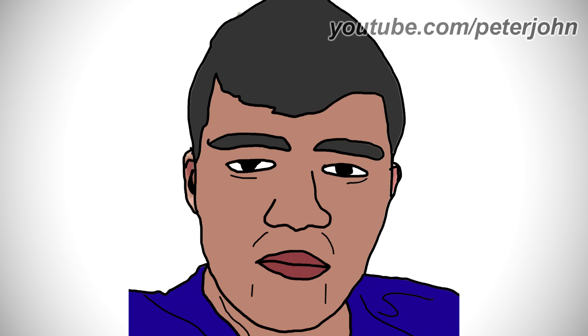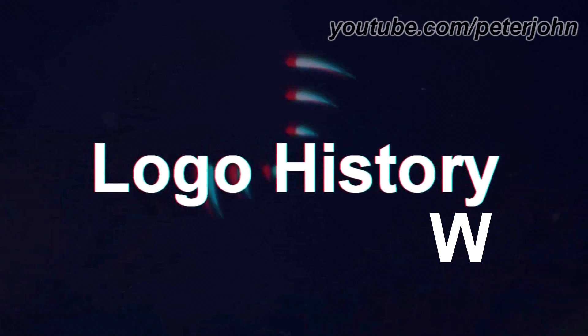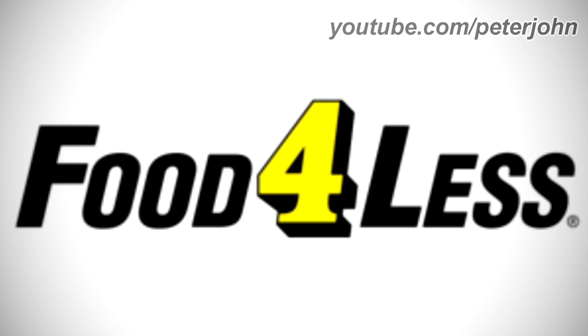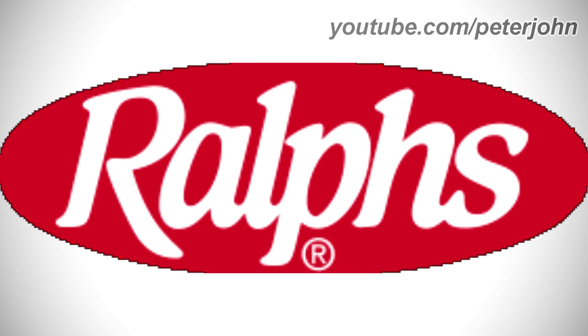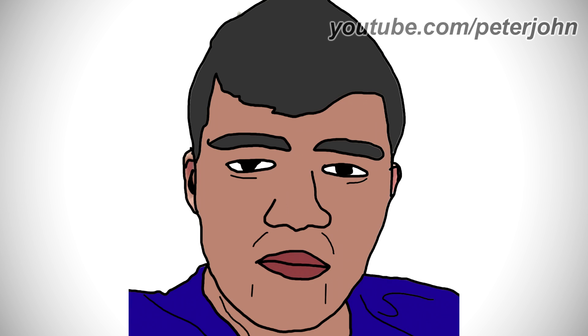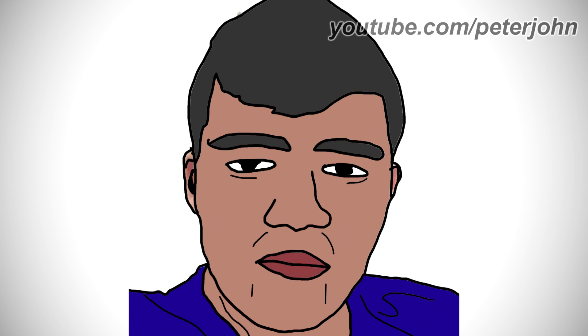Hey guys, it's your boy Peter John. Welcome to episode 72 of the Logo History W series, where you request one or two logos in the comments and I pick the most liked one. Today I'm going to talk about Food 4 Less and Ralph's, requested by Raymond Garza, TeLogoSec, and Roblox Fanatic 2006. Check out his channel by clicking on the cards above.